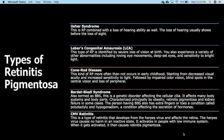CMV retinitis is a type of retinitis that develops from the herpes virus and affects the retina. The herpes virus causes no harm in an inactive state; it activates in people with a low immune system, and when activated, it causes retinitis pigmentosa.